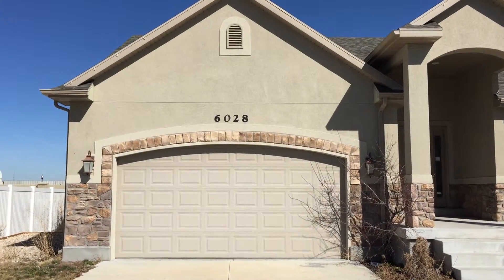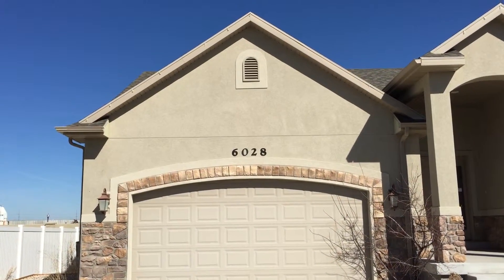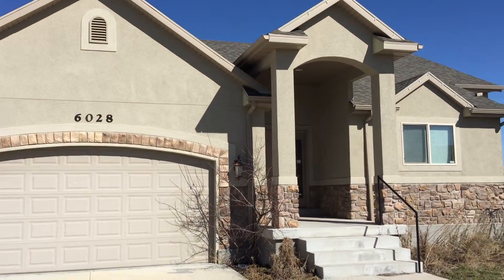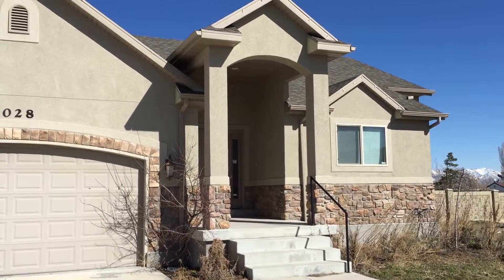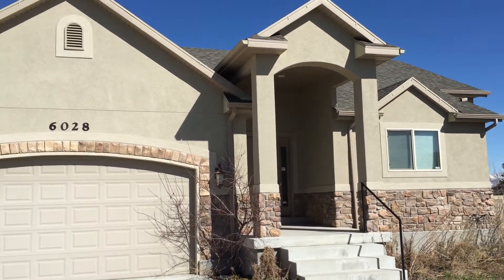Hi, this is Tony Reese with Team Reach Utah. This video will correspond with our Great Idea series that shows and illustrates the option of doing stucco on the side and back of a home to save a little bit of money. These guys chose to do stucco all the way around the home, and many people find this as equally attractive as the hardy board or other options for the front of the home.